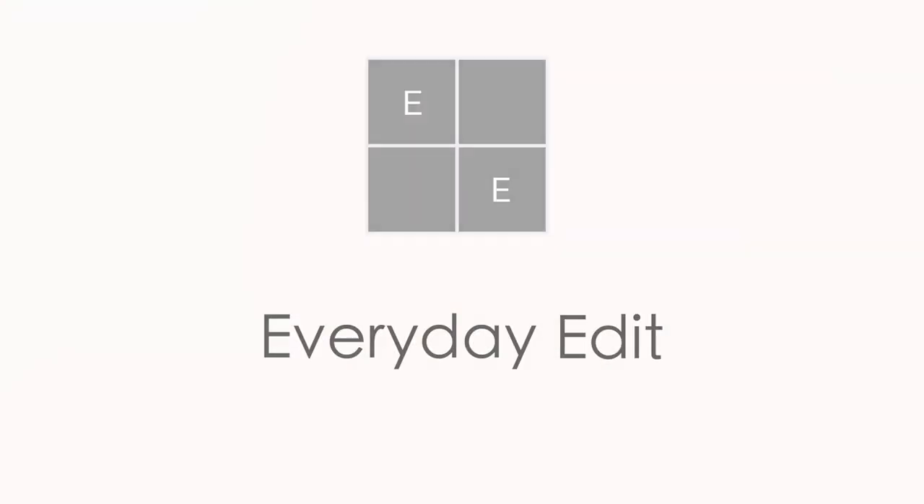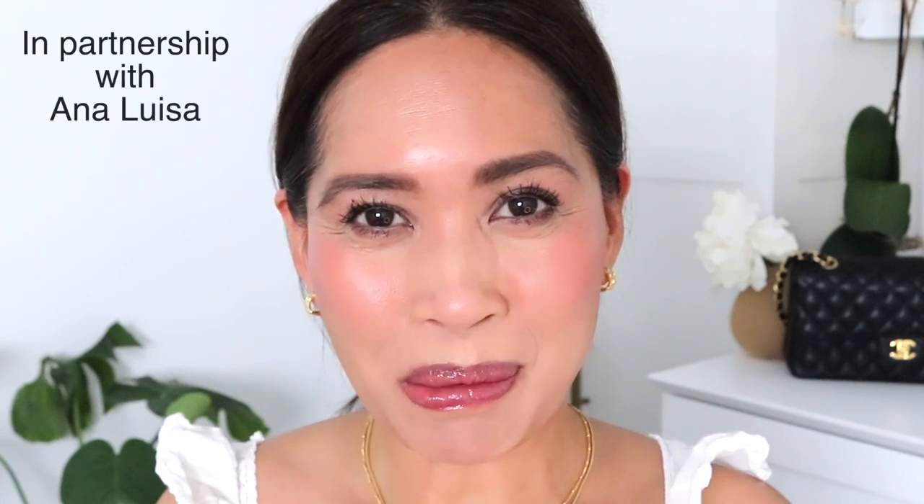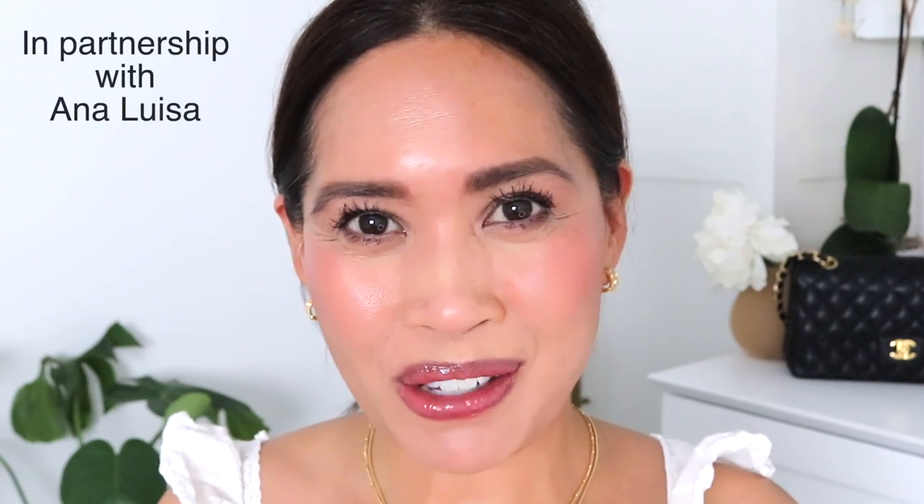Hi, and thanks so much for joining me for this Simple Makeup Saturdays and a little bit of styling. If you'd like to see that, please keep watching. This video is in partnership with Ana Luisa, so thank you so much, Ana Luisa, for sponsoring this video.